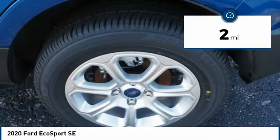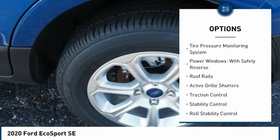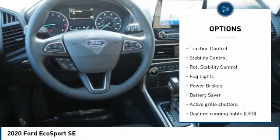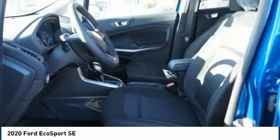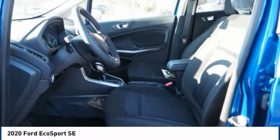This vehicle has less than 100 miles. Here are some of this vehicle's great options: tire pressure monitoring system, power windows with safety reverse, roof rails, active grille shutters, traction control, stability control, roll stability control, fog lights, power brakes, and battery saver.